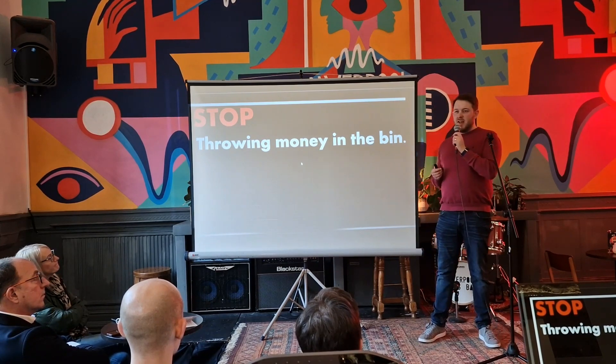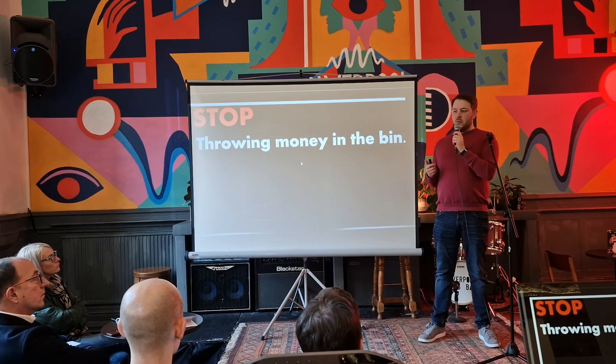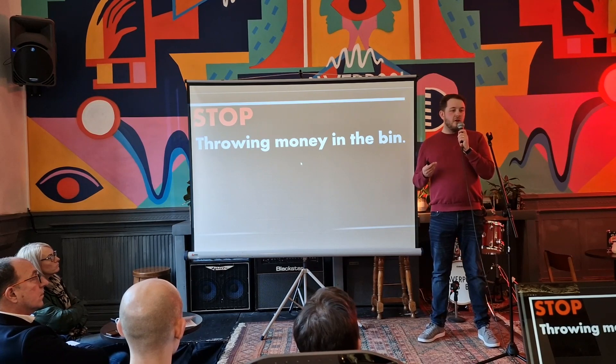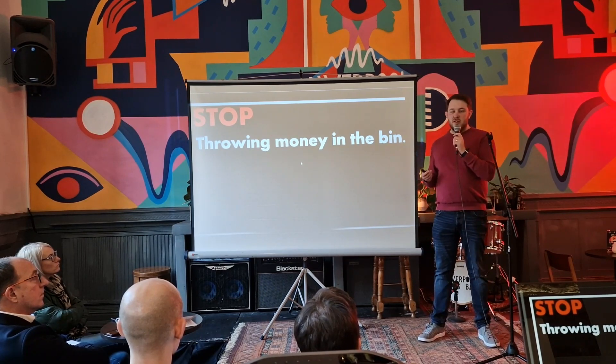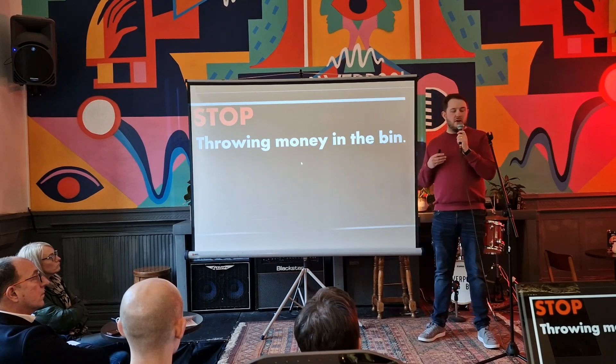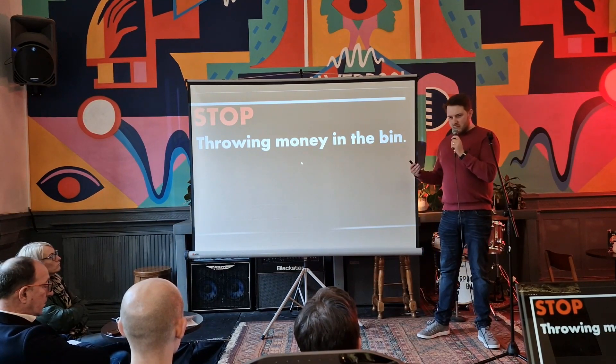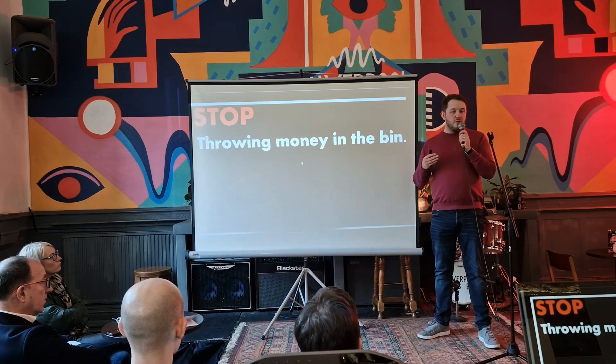My main issue with that is, if your stock's off and you're counting it monthly, it's pretty much like saying: I know there's a problem with this stock, but I'm not going to do anything about it. You should stock count 100% every week. It does take time out of your day.